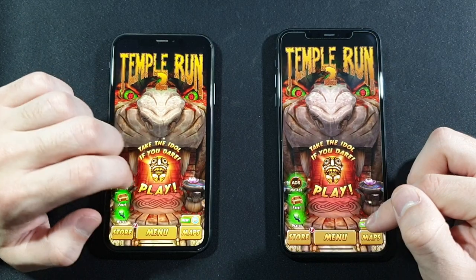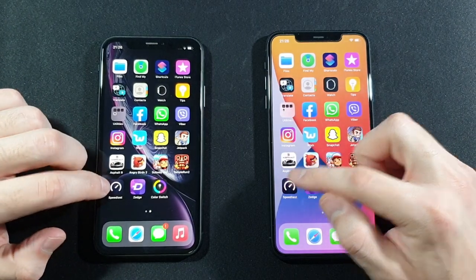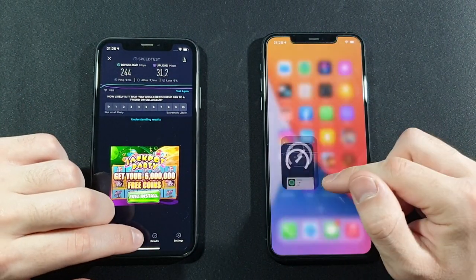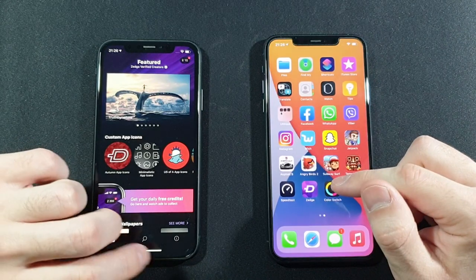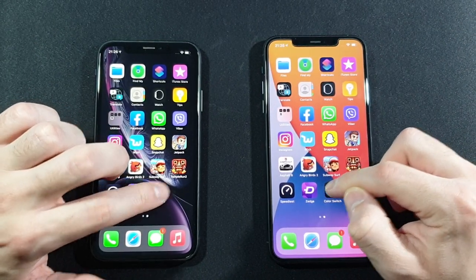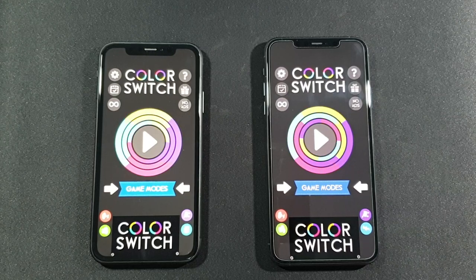Temple Run 2 — both keep it in the background. Speed Test by Ookla — both keep that. Zedge — they also both keep this one. And the last tab: Color Switch — which the iPhone XR failed to keep in the background.